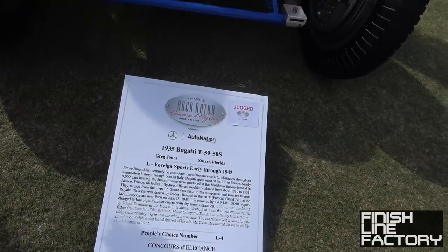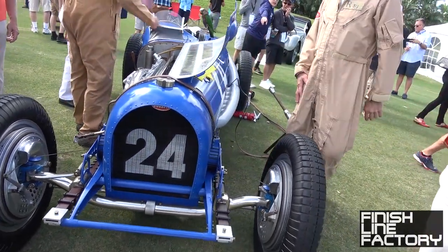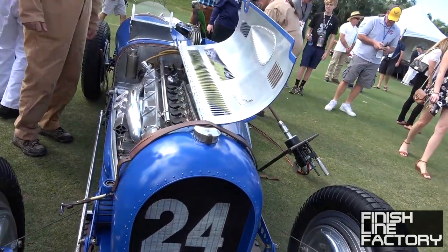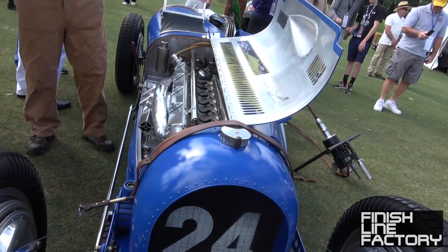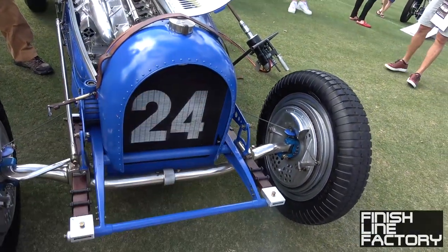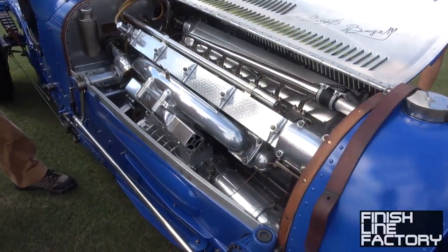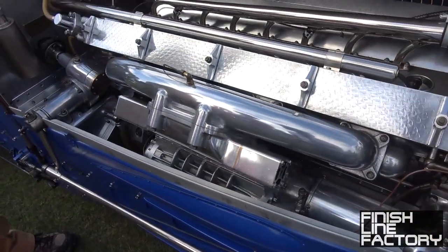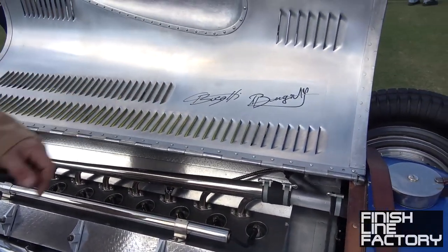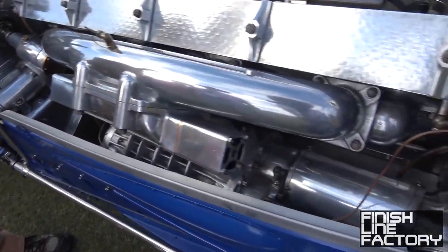This is a 1935 Bugatti T59/50S, powered by a 4.9-liter double overhead cam inline-8, which apparently still runs. You've got the radiator up here with the horseshoe grille that Bugattis are known for. It's got a supercharger and this car is actually signed by the grandson of Bugatti.